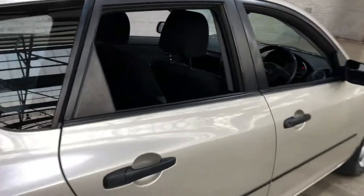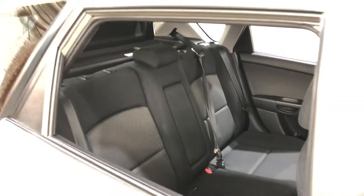Heading inside the car, it comes with a full cloth interior with plenty of back seat space for your passengers.